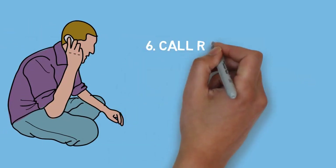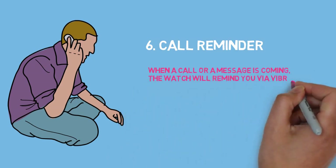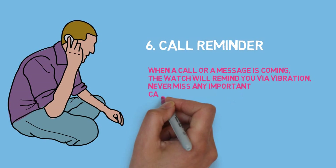6. Call reminder. When a call or a message is coming, the watch will remind you via vibration. Never miss any important call or message.